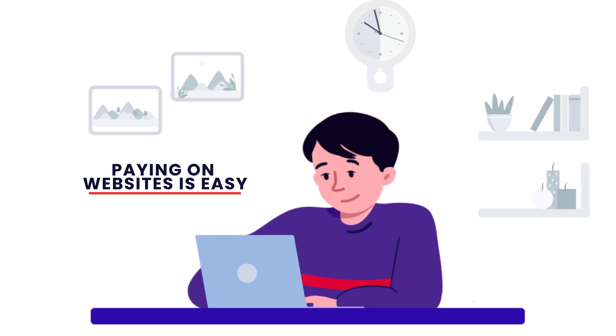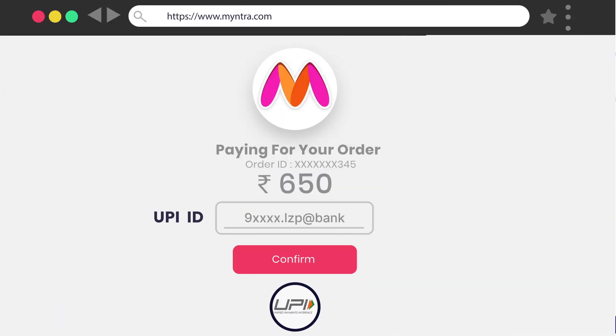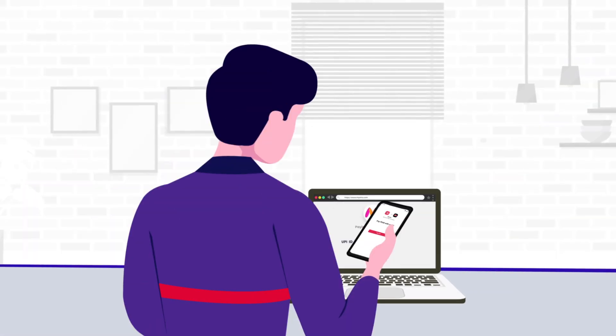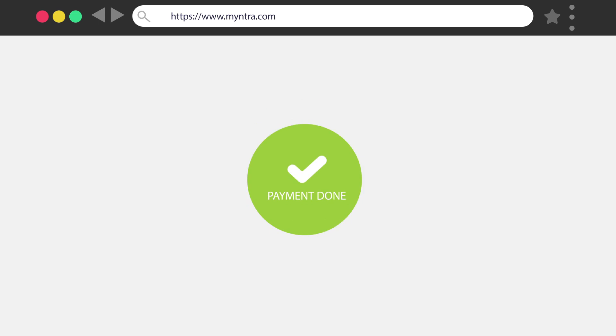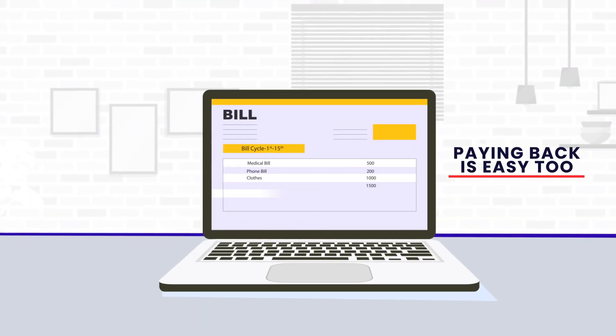Paying on websites is easy too. Typing your UPI ID from LazyPay is all you do. Approve the payment request on your LazyPay app. Now spend without worrying and cut the stress.